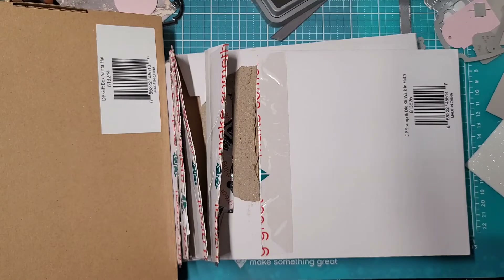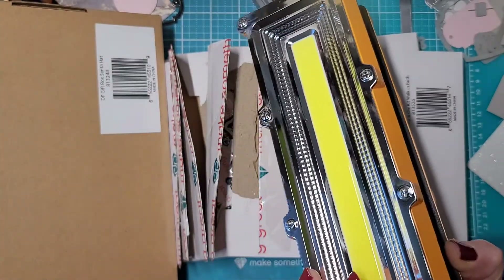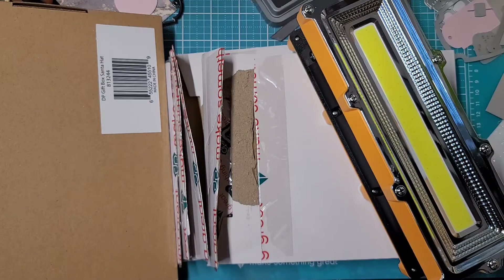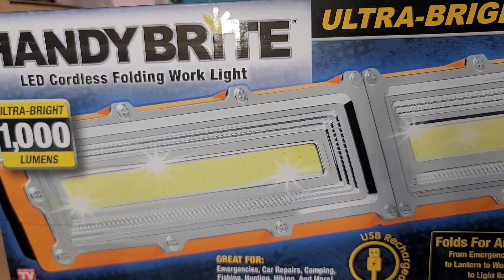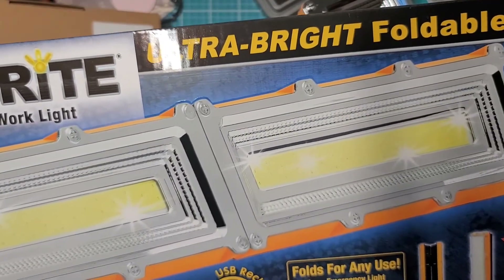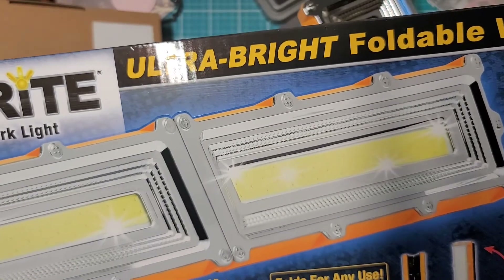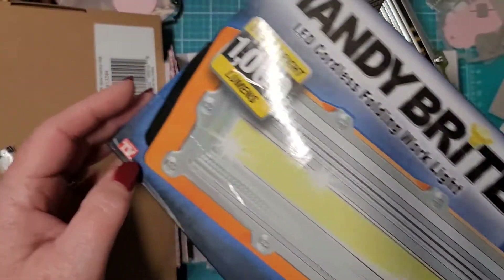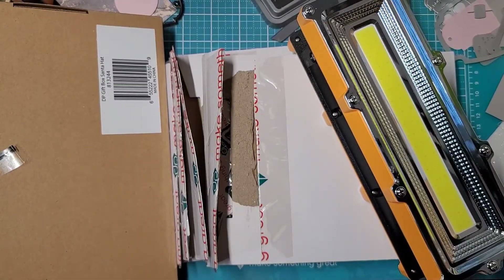Anyway, I'm walking out and you know how they have those little kiosks or bins with new stuff they try to get you to buy? Well, it worked. Look at this — it's kind of weird but it is a light. Let me show you the box. This is Handy Bright — I'm not sponsored or anything, I just found this. Ultra bright, a thousand lumens, ultra bright foldable work light. It folds for any use, rechargeable, ultra bright LEDs, two light modes. And — as seen on TV! I love those infomercials, they just crack me up.